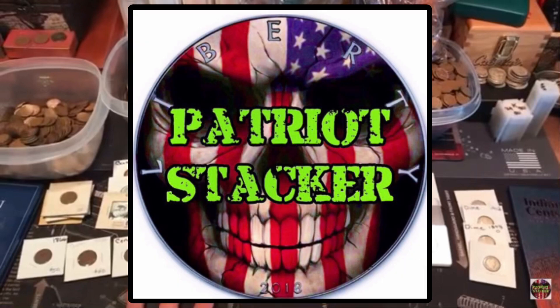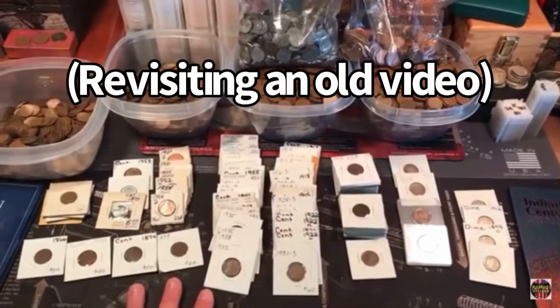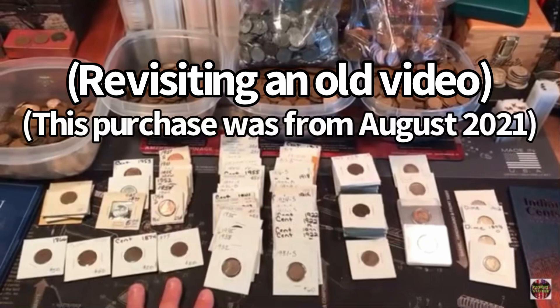What's going on everybody? Patriot Stacker here. So I went to a coin shop and purchased a huge bag of wheat cents, and when I opened it up I couldn't believe what I found. Let's take a look at all the hidden treasure that was in this giant bag of wheat cents.